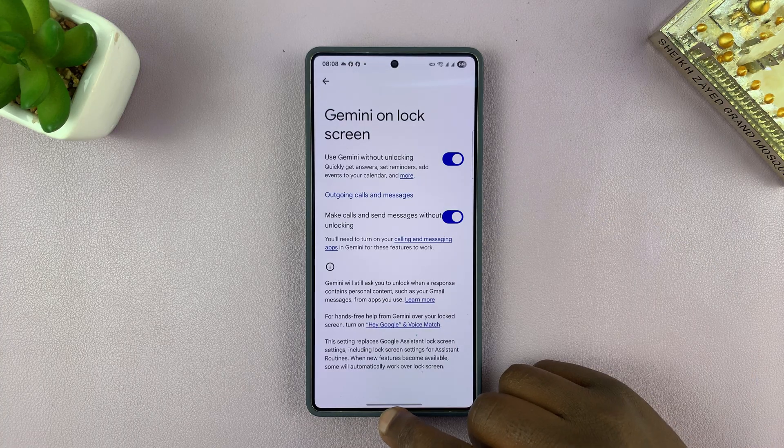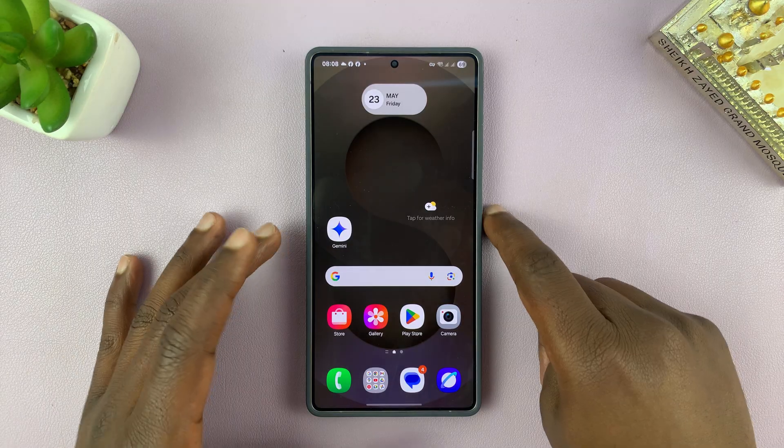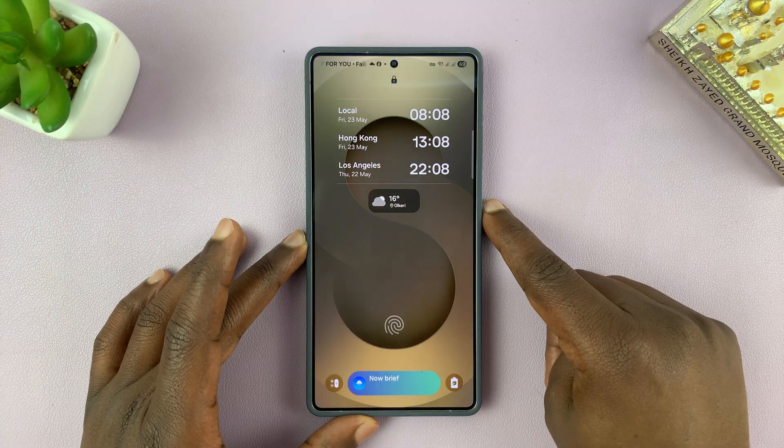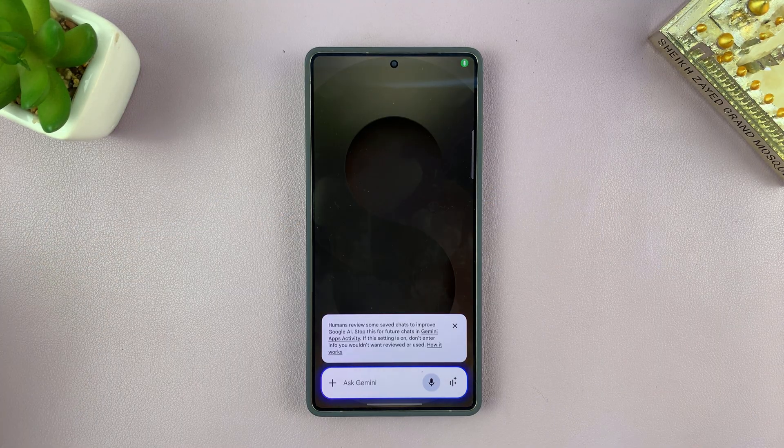Once you enable it, you can now have Gemini send text messages and make calls without unlocking the phone. For instance, you can see I'm on the lock screen. You can say: 'Hey Gemini, please call Chris.'